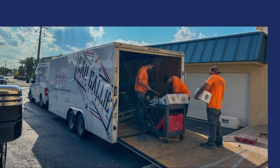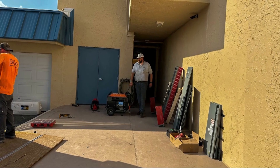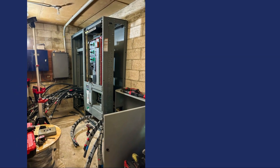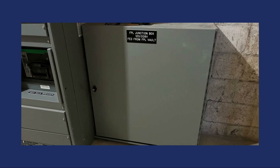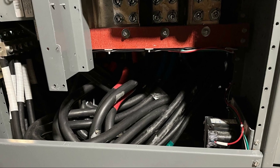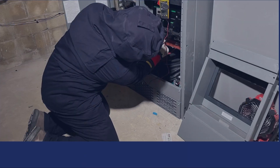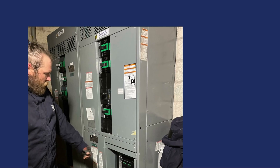At Reef Condominiums, O'Galley Electric undertook a comprehensive electrical upgrade to enhance the safety and reliability of the building's electrical system. The project involved replacement of all house panels, replaced existing 800 amps and 2,000 amps MDPs with new ones, and completed over 30 hours of uninterrupted work.